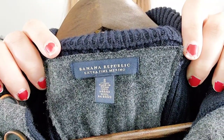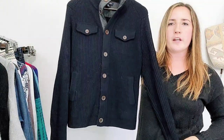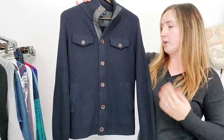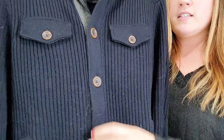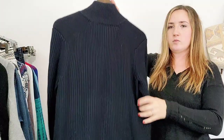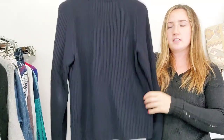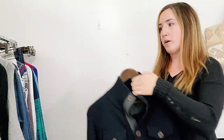Here's a brand I don't pick up until fall and winter — this is Banana Republic. This is a men's size small, and this is 100% merino wool. It's like a sweater jacket in a really pretty midnight blue color with contrast brown buttons and ribbing detail, front flat pockets, and ribbing all along the back. I love substantial pieces like this by Banana Republic.